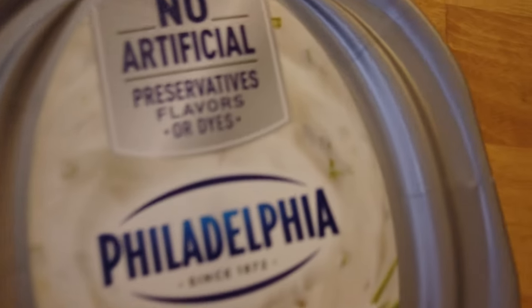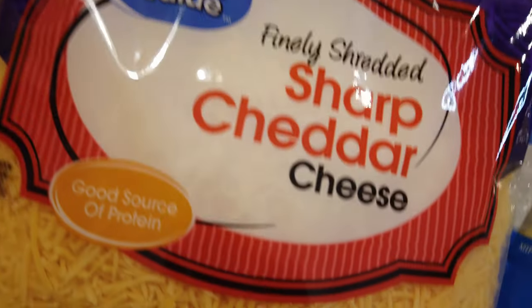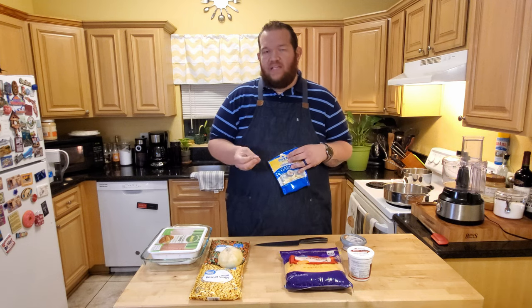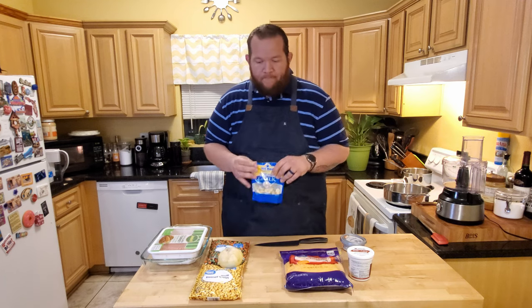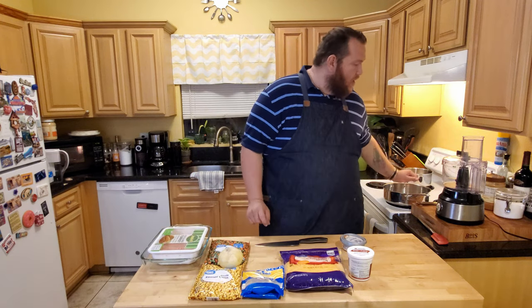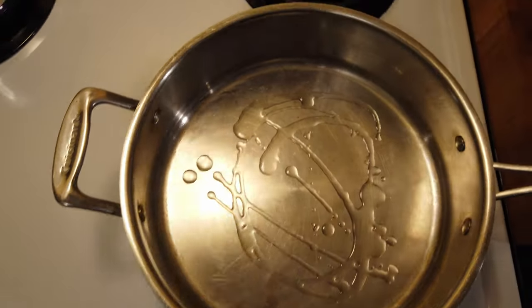I actually buy a package of Philadelphia chive and onion cream cheese - it's a flavored whipped cream cheese. You can certainly use low-fat or Neufchâtel, or any other flavor you might like. This is a seven and a half ounce container. Then I've got some shredded cheddar cheese and some fresh garlic, plus basic salt and pepper. If I need to adjust the thickness I'll use a little bit of heavy cream or almond milk. Now I'm going to start browning my ground turkey - get a pan on medium-high heat with a couple tablespoons of olive oil.